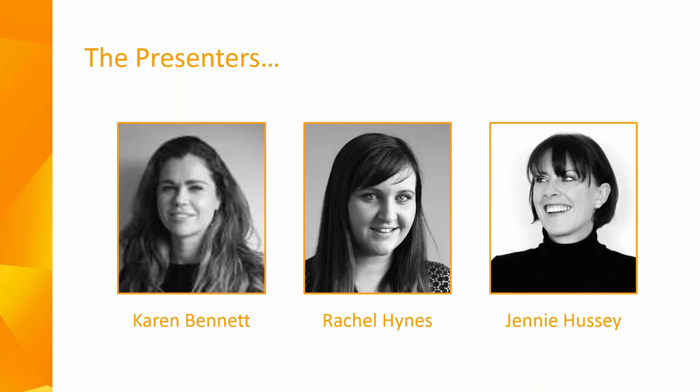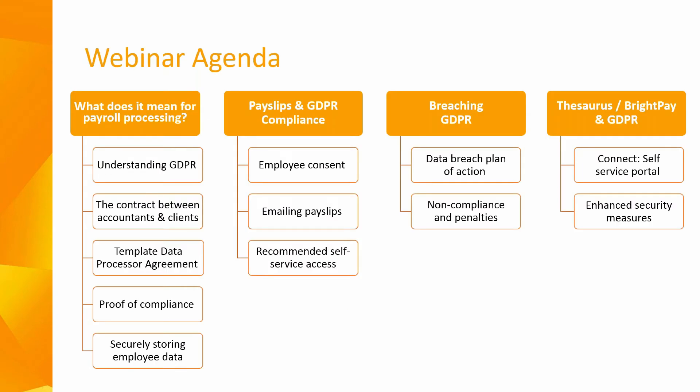To introduce ourselves, there are three of us speaking today. My name is Karen Bennett and I'm the marketing manager here at the Source Software. I'm also joined by my colleague Rachel Hines who works alongside me in the marketing department, and then we have Jenny Hussey who did a lot of work for the Source Software getting ready for our GDPR compliance, so she feels your pain.